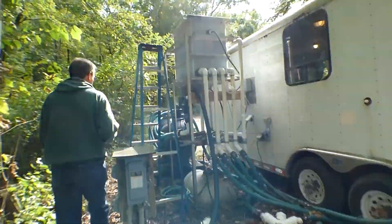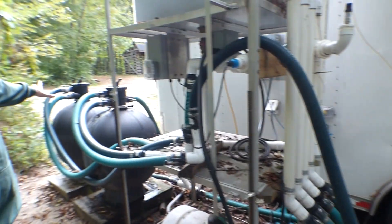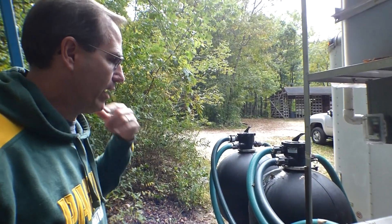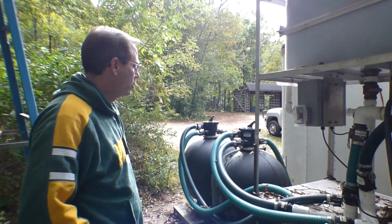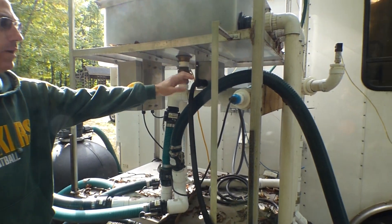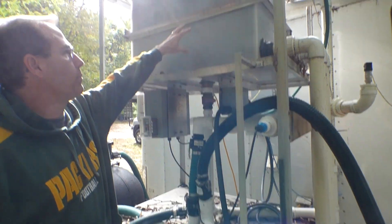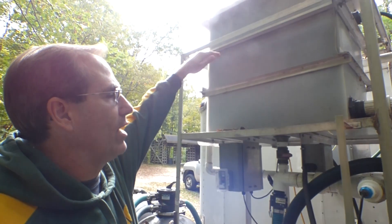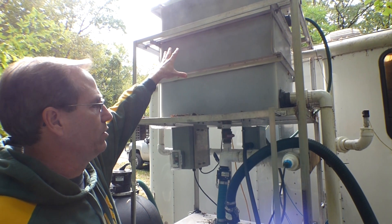From the river, the water goes through a series of filtration systems before reaching the baby lake sturgeon. It goes into these two black filters — they're essentially very large pool filters packed with 300 pounds of sand in each one. To filter the water, there's quite a bit of fines and particulates in the Milwaukee River, so it filters that out. Then it goes through a UV filter, which helps sterilize any bacteria or fungus in the water. From there, it goes up into a distribution tank, and we gravity feed the tanks inside the trailer from this distribution tank.